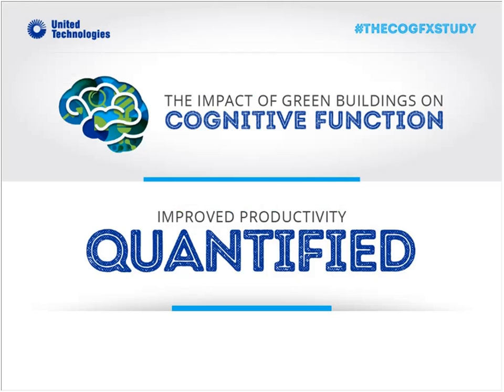We've published these papers — all available open access at thecogfxstudy.com, along with background on the study team, methodology, and links to all peer-reviewed papers. After publishing that study, we asked: what is the economic cost to double the ventilation rate?